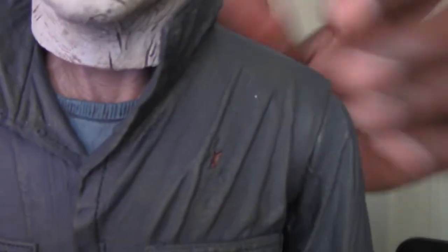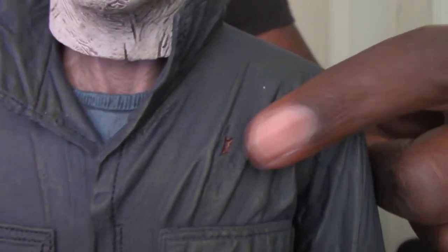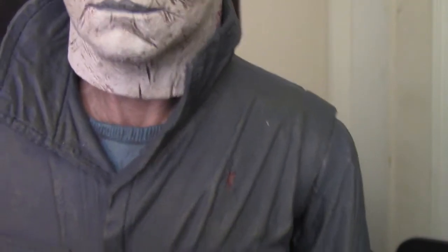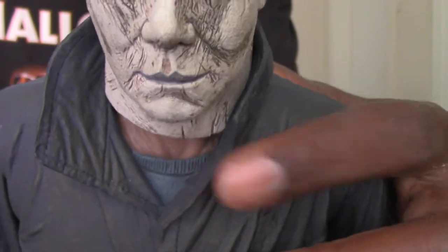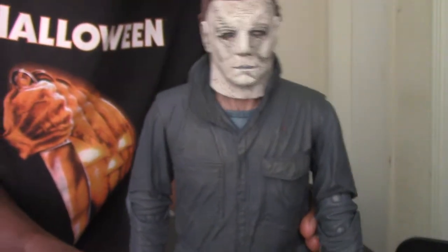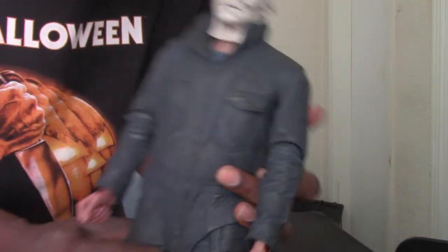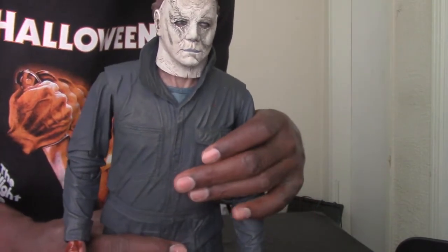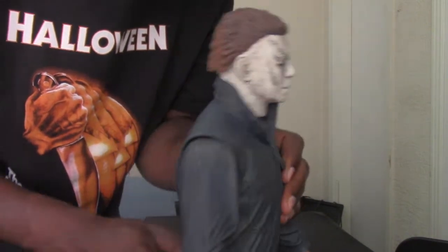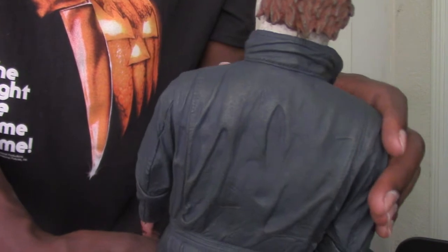There's also a bullet hole right on Michael Myers' chest with a bloody wound in it — that is awesome. I like how you can see the shirt underneath, and the coveralls themselves are just superb. Although this is plastic, it has a really nice feel to it.